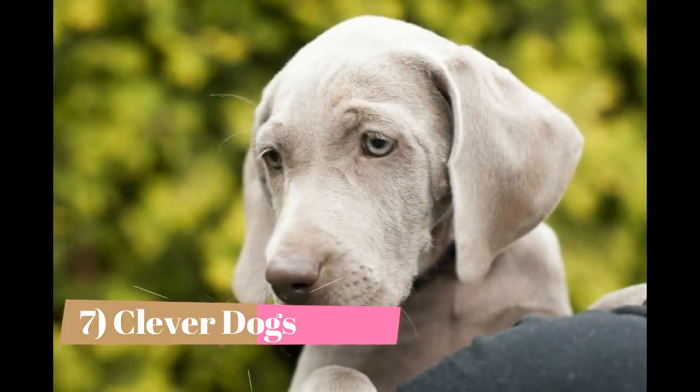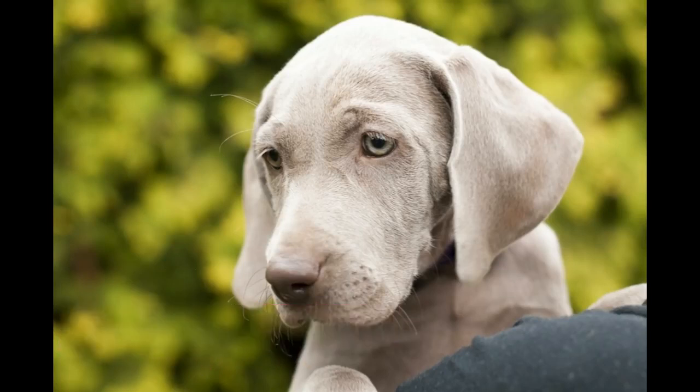Weimaraners are so smart that they're sometimes referred to as the dog with the human brain. Of all the breeds, they are the 21st smartest in the dog world. While being smart can make training easier, it's important to channel that intelligence properly at a young age. Left unchecked, a Weimaraner can use its brains to outsmart its owner. Unlocking fences, stealing treats, and escaping crates are just some of the shenanigans a delinquent Weimaraner can get into.